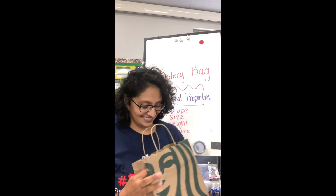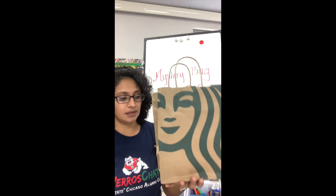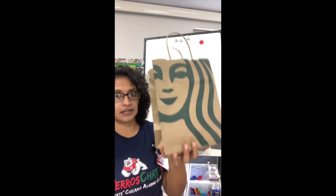My mystery object — the shape is round, like a circle. And the size is, I would say, small. Now let's talk about weight. It's a little bit heavy — I could barely hold it with one hand. I definitely can't use one finger. I would need my whole hand to hold it.